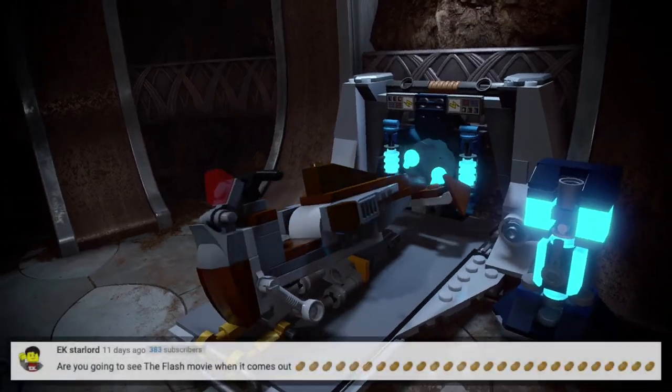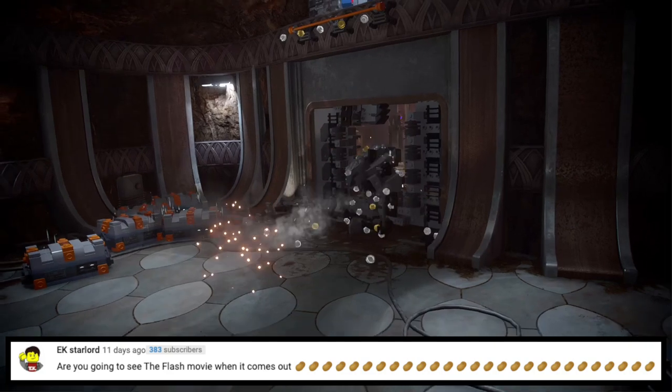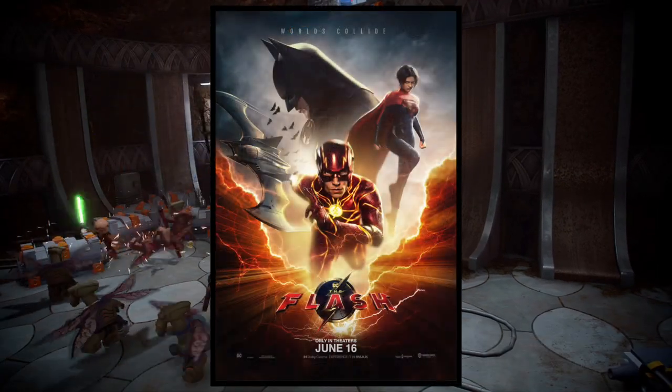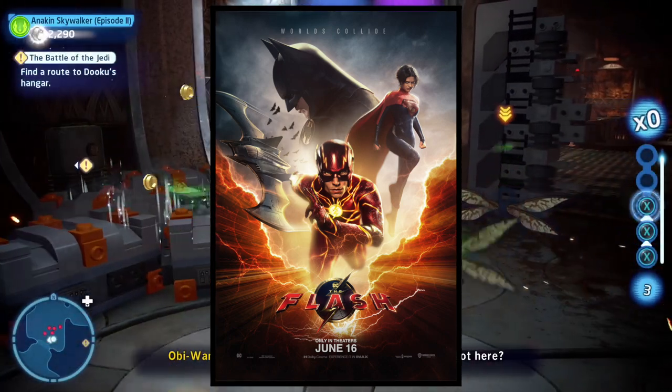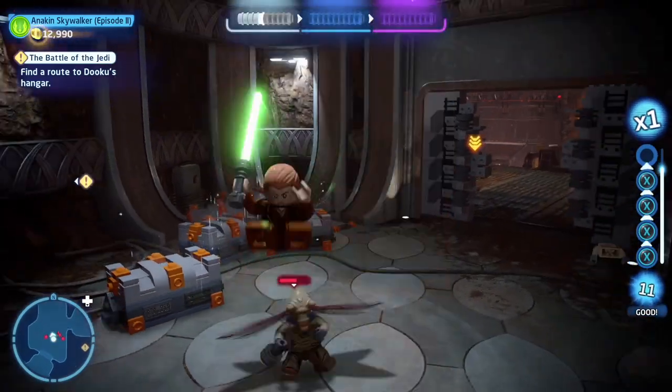Next question is also from EK Starlord: are you going to see the Flash movie when it comes out? I'm actually not even interested in this movie, so I'm probably going to pass on it. I might watch it someday when it's on a streaming service or whatever, but until then probably not. I'm definitely not going to go see it in theaters.